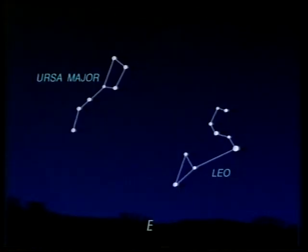Finding Leo is quite easy. Locate the Great Bear and use the pointers the wrong way — away from the pole star — and you'll come to the bright star Regulus and a curved line marking the sickle of Leo. That's the constellation of the Lion, and the Radiant is here.